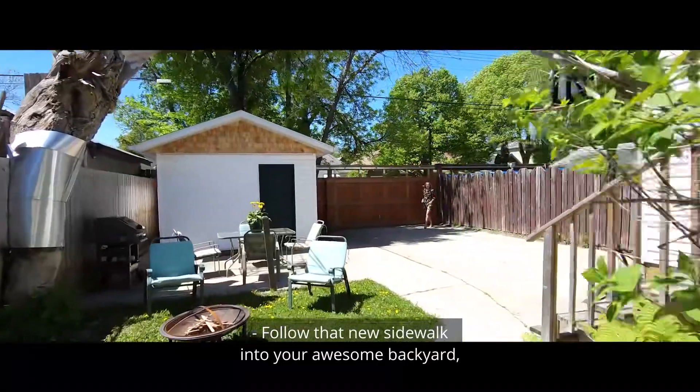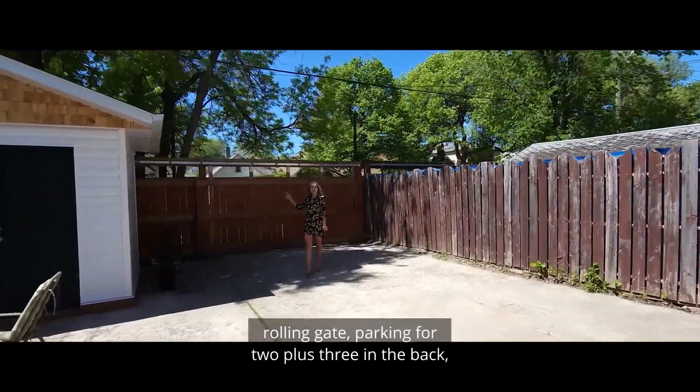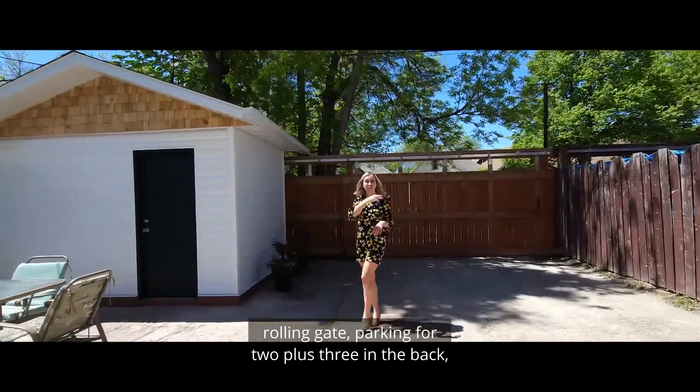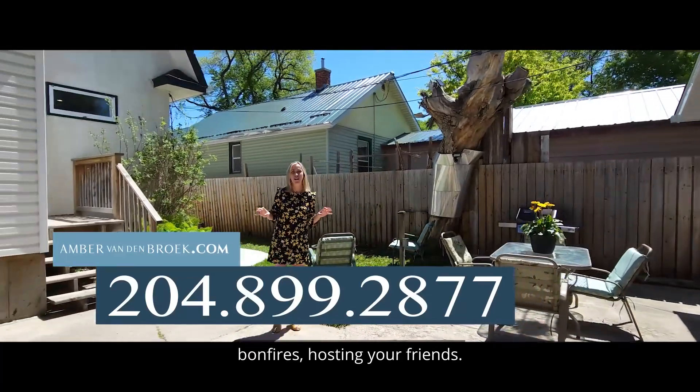Follow that new sidewalk into your awesome backyard — fully fenced with a large storage shed, rolling gate, parking for two plus three in the back, and a great setup for barbecues, bonfires, and hosting your friends.